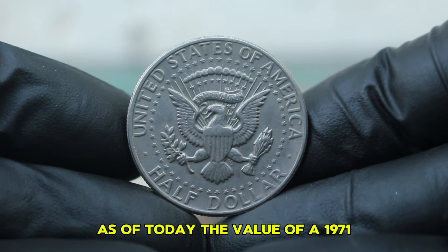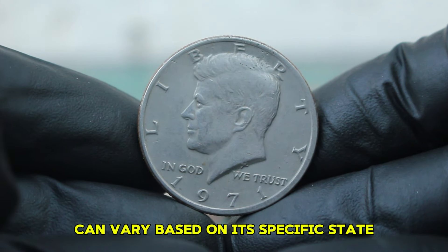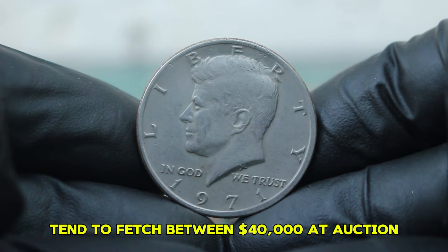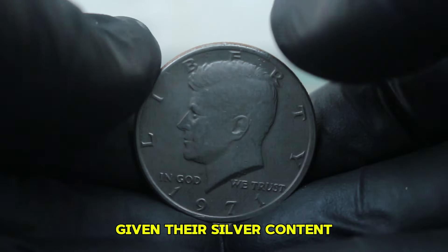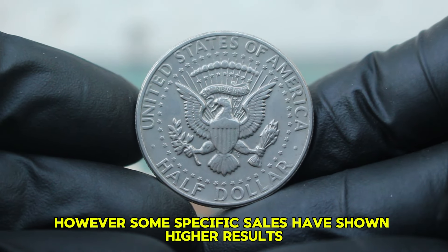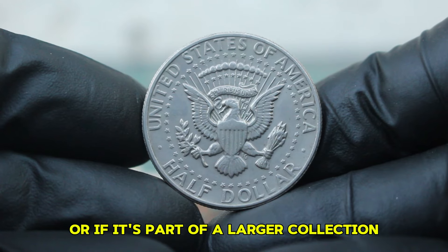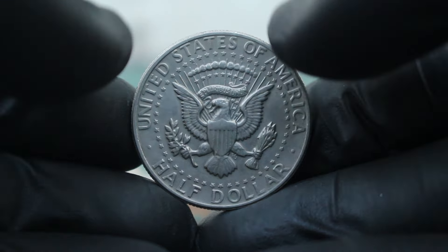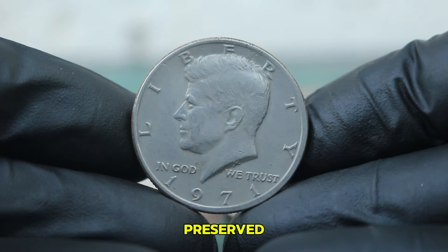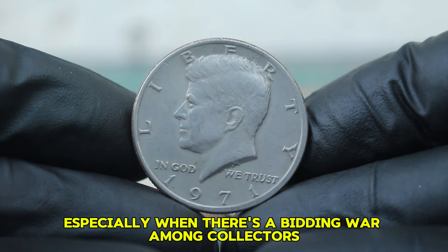As of today, the value of a 1971 large date Kennedy half-dollar in circulated condition can vary based on its specific state. Generally, coins in this category tend to fetch between $40,000 at auction given their silver content and popularity among collectors. However, some specific sales have shown higher results, especially if the coin has maintained better than average wear or is part of a larger collection. Recent auction results have indicated that well-preserved circulated coins have sold for upwards of $39,000, especially when there's a bidding war among collectors.